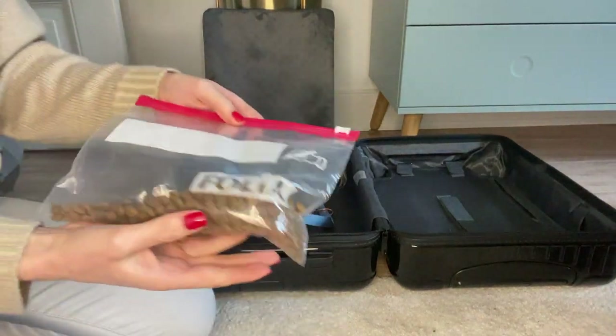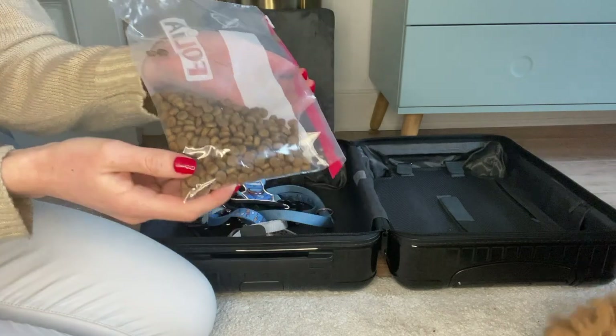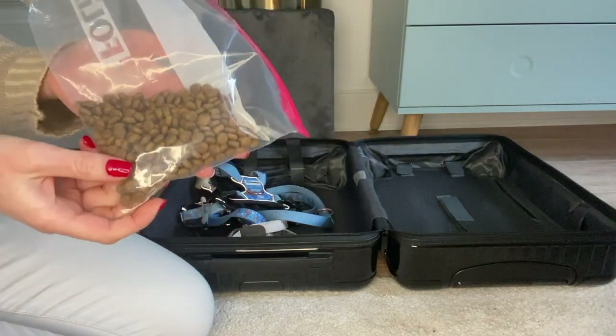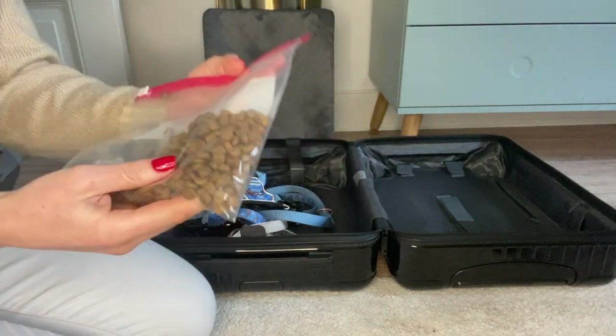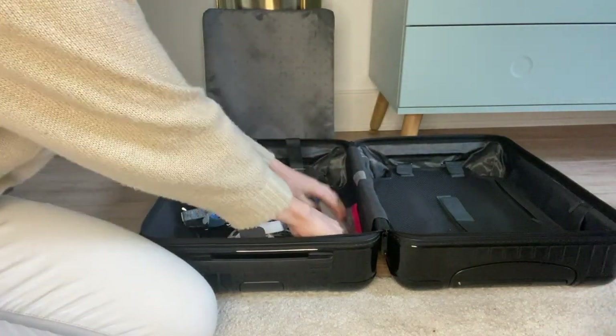The most important thing on the list of course is food. We brought a small portion for the carry-on luggage just in case our checked suitcase goes missing, but we have a bigger portion in there for the whole month so I don't have to switch my food.